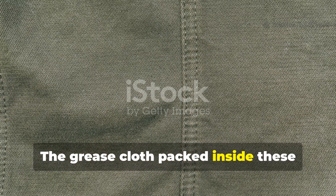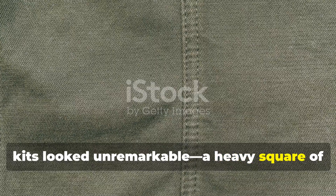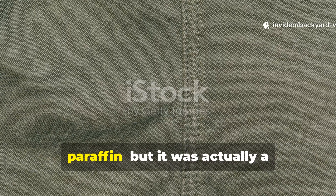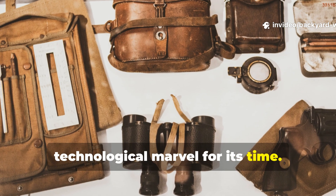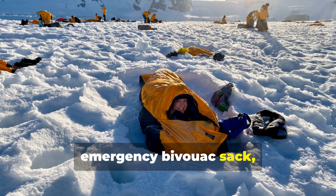The grease cloth packed inside these kits looked unremarkable — a heavy square of waxed cotton coated in animal fat and paraffin. But it was actually a technological marvel for its time. It could be wrapped around the body as an emergency bivouac sack.